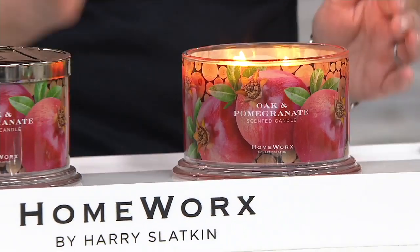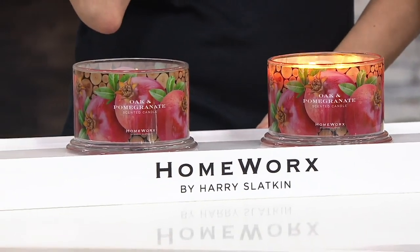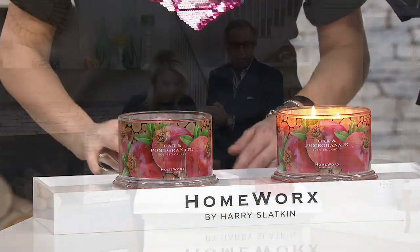It's pomegranate, red currants, oak moss, and praline. It's a gourmand, sophisticated fruit with woodsy under-notes. What the look of the label connotes is usually the look of the smell of the candle.